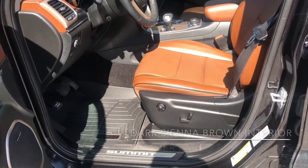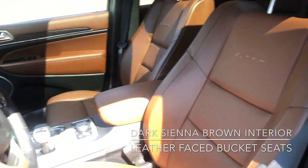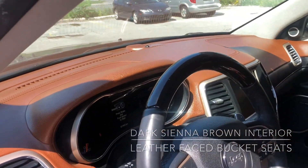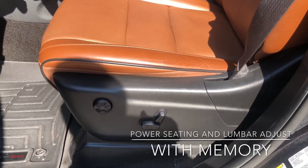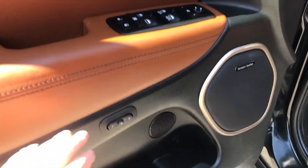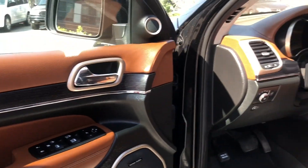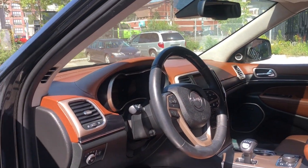Moving inside, we have our beautiful dark sienna brown leather seats, as well as the interior there as well. We have our power seats, as well as our four-way lumbar adjust, and that is paired to the memory seating. So this pairs your side mirrors, your seats, your steering wheel, and your radio stations as well.